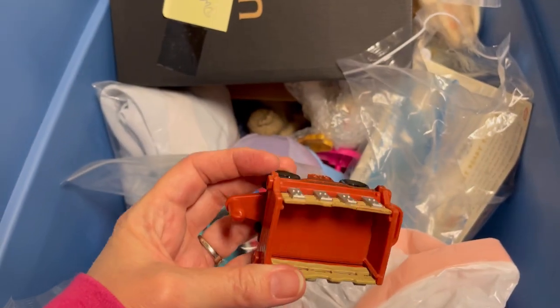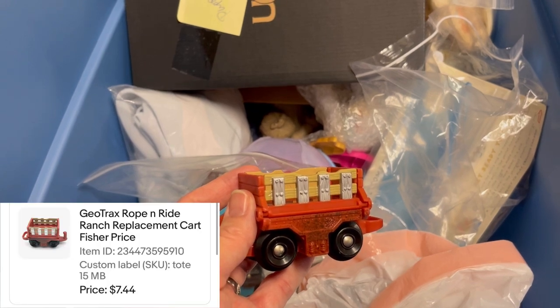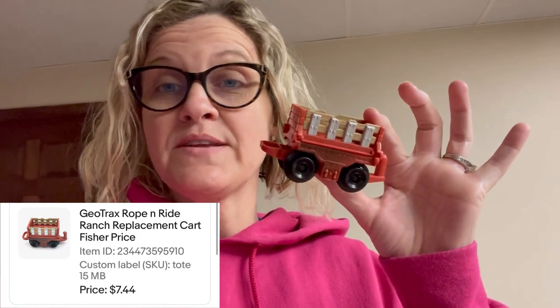This next item is a 'Rope and Ride' and I got it out of a thrift store mystery box. Major bread and butter - this sold for seven dollars and forty-four cents plus shipping. It's just a little GeoTrax replacement cart for a train set. Be on the lookout for these replacements - people buy them when they lose them or need to add to their sets.